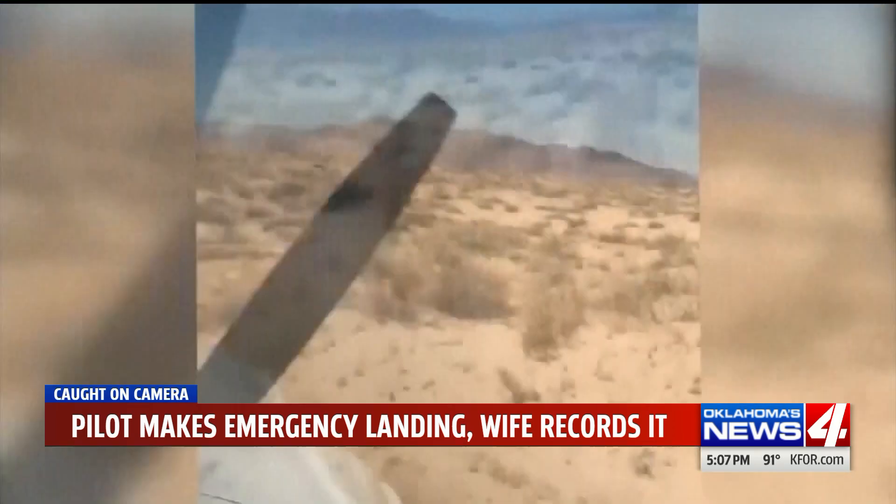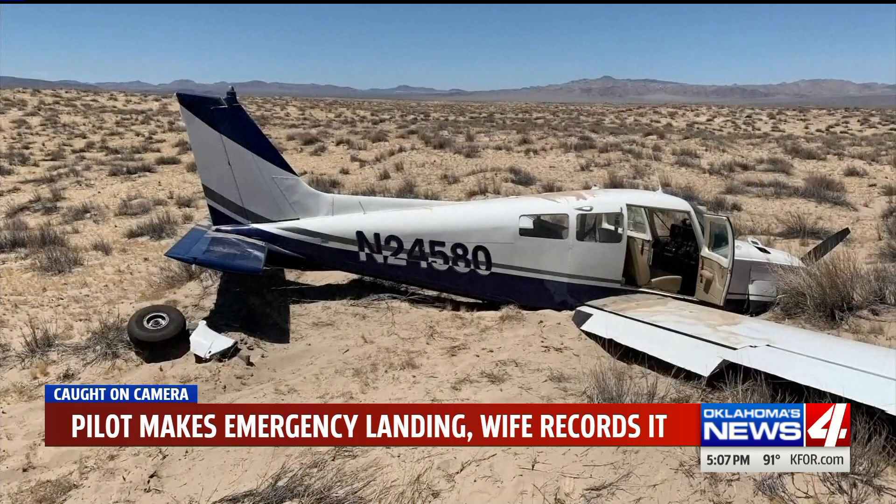The pilot's wife recorded the emergency landing on her phone. He says it was a way for her to stay calm while he got the plane safely on the ground. He told her: "You know what? It'd be really good if you would videotape this."